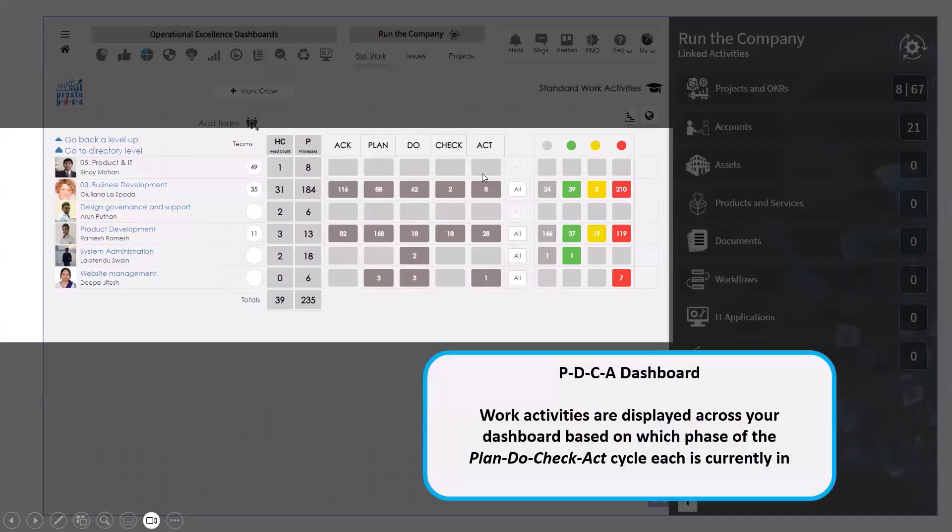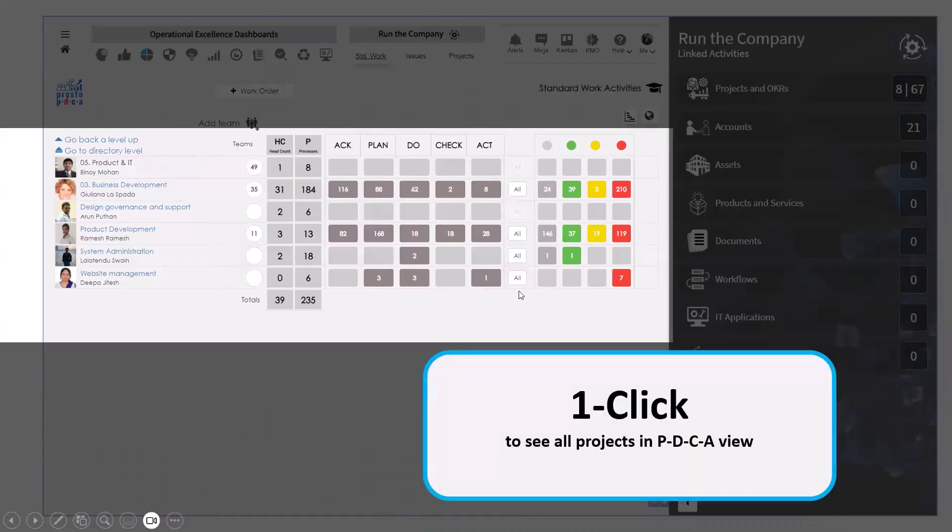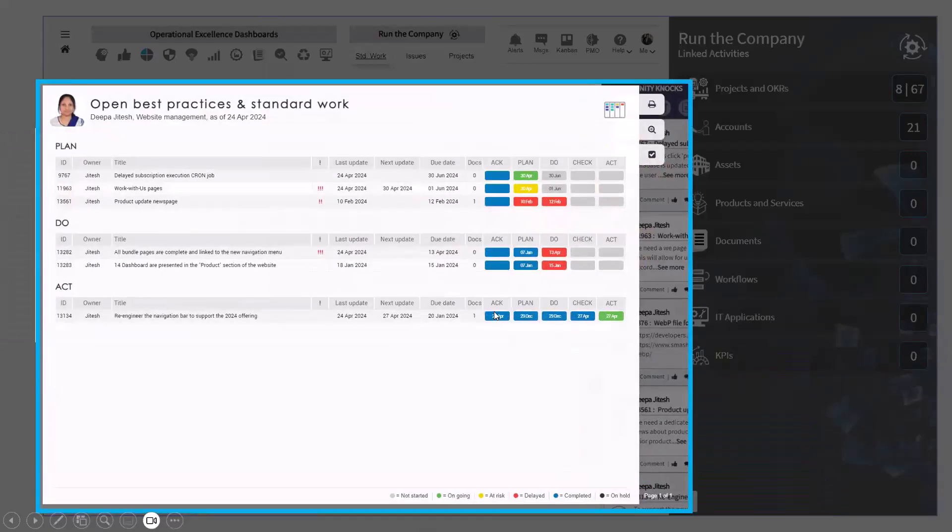With one click I look at what's going on with the website management team — she has activities in Plan, Do, and one delivered but still needing to be closed. Clicking the PDCA report button, I open the PDCA report for her. You can see all her activities — mostly linked to product development: building a new feature, fixing a bug, putting a new report on the dashboard. There are three in Plan, two in Do, one in Act.